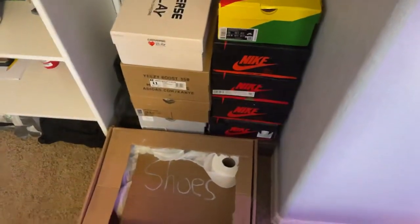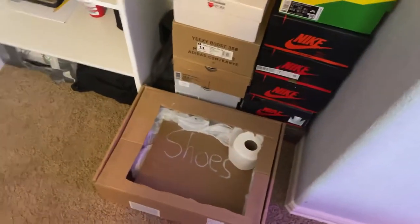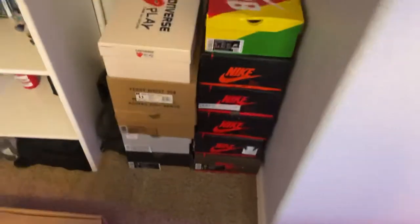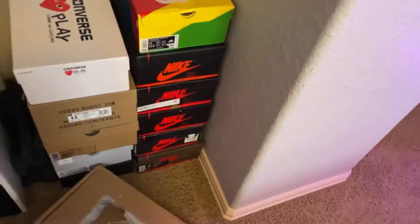When you walk past, here's where I put all my shoe boxes. There's some trash that hasn't been taken out of my room yet — don't mind that. These are all the shoe boxes I have right now. I'm ordering more shoes at the moment, so more will be coming in — I might make a video on that later.